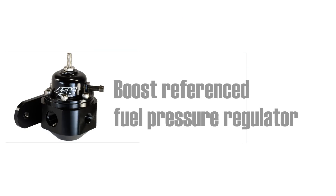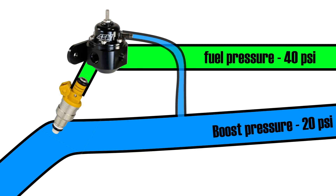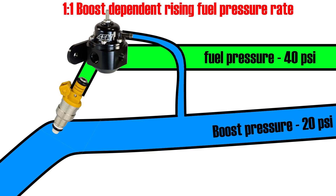We fix this with a boost-referenced adjustable fuel pressure regulator. A hose from the intake is connected to it so the regulator senses boost pressure. The regulator has a 1-to-1 boost-dependent rising fuel pressure rate, meaning it increases fuel pressure by the amount of boost pressure it senses. So if it senses 20 psi of boost, it increases fuel pressure by 20 psi, preventing boost pressure from reducing injector discharge pressure and distorting our air-fuel ratio.